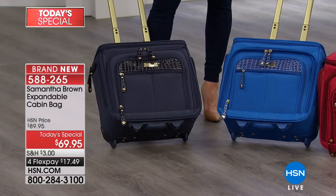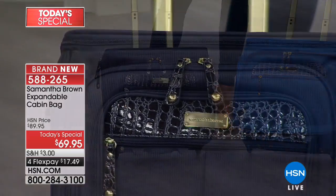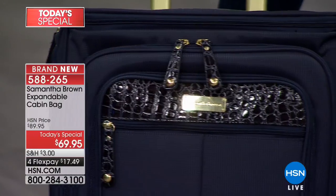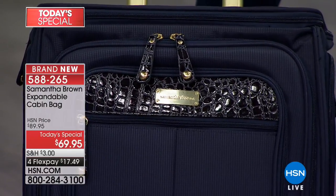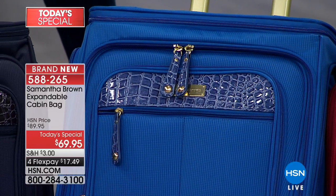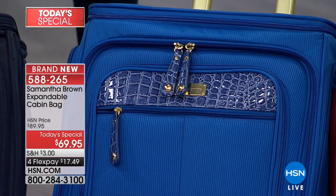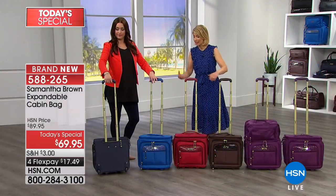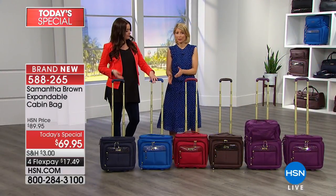You get the extra long zipper pulls, the croco trim, and it comes in my ultra lightweight material. That bag is only four and a half pounds. Everyone is going towards ultra lightweight. We know that the arduousness of travel is because our bags are too heavy and what we're packing in those heavy bags is too heavy. So this is the way to start — my ultra lightweight.